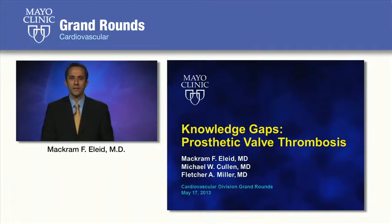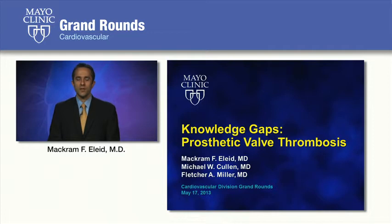Hi, I'm Mac Elied, and I'm here with Michael Cullen. We're both cardiovascular fellows at Mayo Clinic, and we'd like to present to you prosthetic valve thrombosis. We'd like to thank Dr. Fletcher Miller for providing us guidance on preparing this presentation.